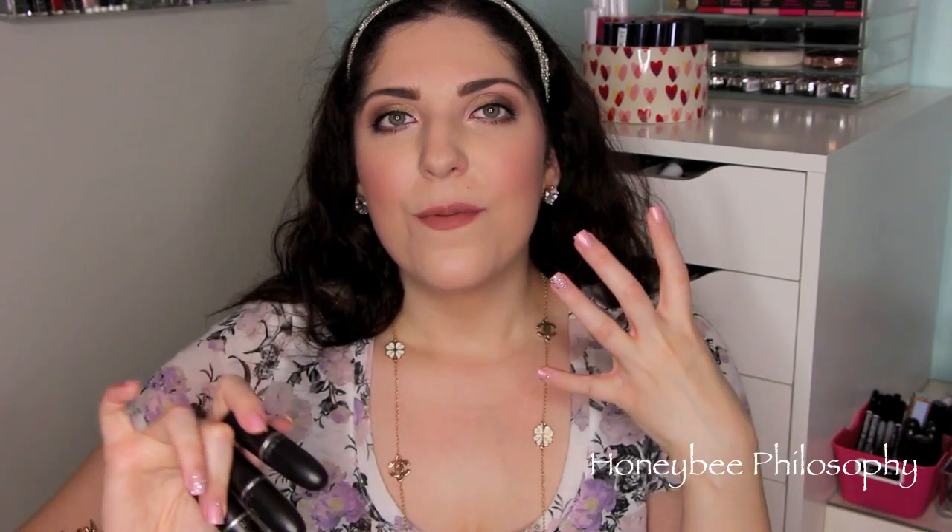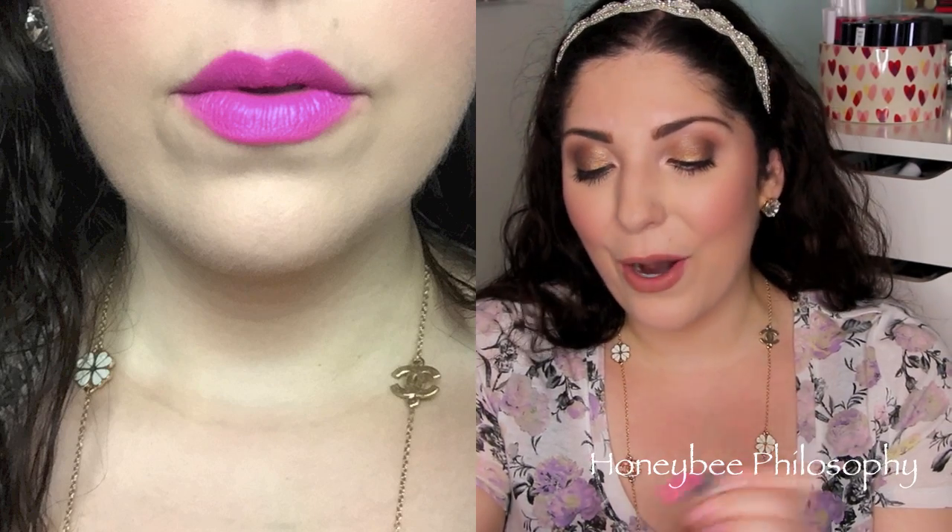The last three are all more vampy, bright shades. The first one is Candy Yum Yum. And this is not for everybody - it's not like a very everyday wearable. It's very bright and fun and pink and I just love it. It's very Barbie, and that's probably why I love it so much. I think it's pretty flattering though for it being a bright. And that's a matte formula.